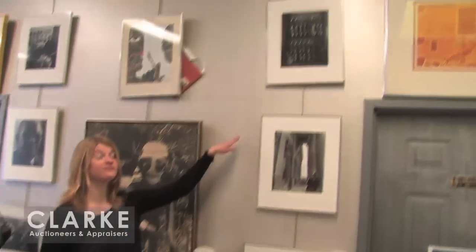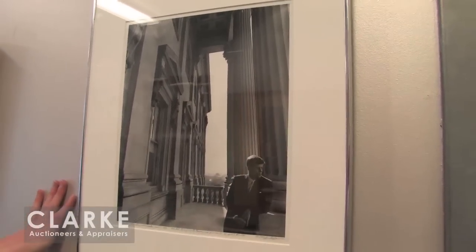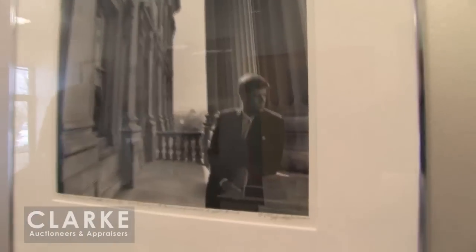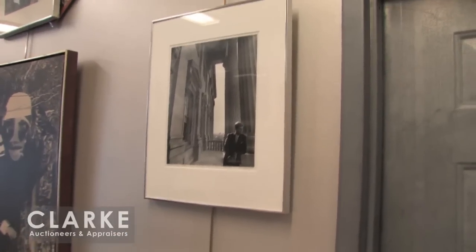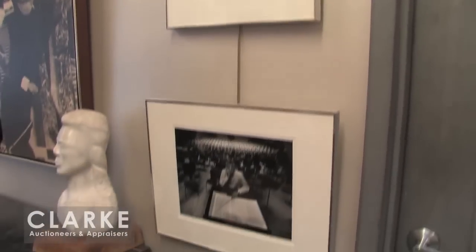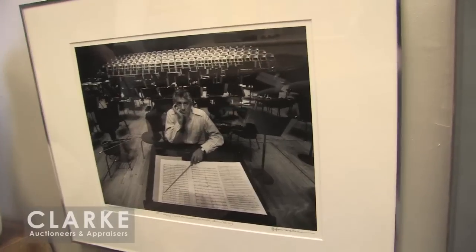I want to start by talking about the large collection of photographs we have this sale — about 13 lots of Arnold Newman photography. These come from the estate of his physician in New York. Arnold Newman was known for his environmental portraits — very careful about selecting a setting in which to photograph his sitters. Here we've got JFK leaning against beautiful columns in a Washington D.C. government building. Down below we have Leonard Bernstein, the composer, looking out upon the audience with the empty chairs. Each one is estimated at $2,000 to $3,000, all hand signed and personally dedicated by Arnold Newman to his physician, Al Lowy.